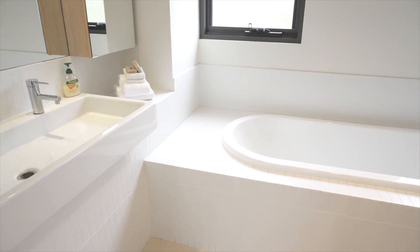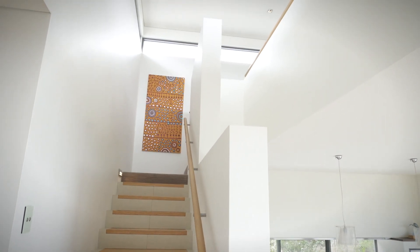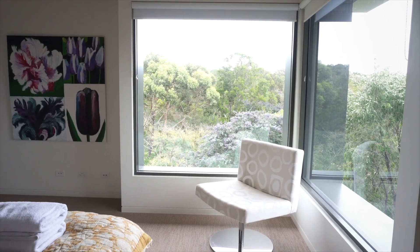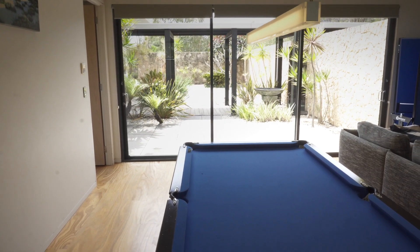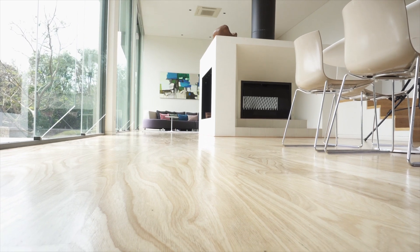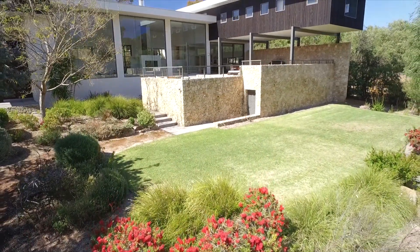This home is finished to the absolute highest standard and simply must be viewed to be fully appreciated. The stunning use of four and a half metre high glass, alpine ash timber floors, all combined with exquisite ceiling details, not to mention professionally landscaped gardens — all this makes this simply one of the best homes available.